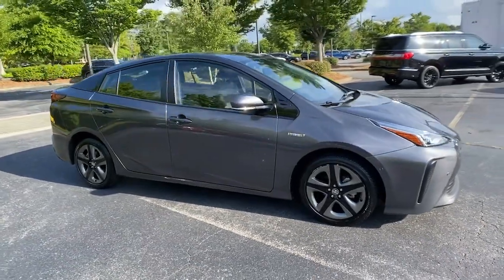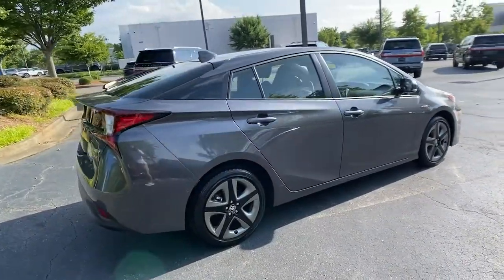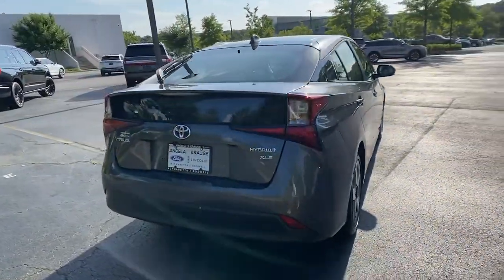Take a moment to check out the 2020 Toyota Prius. This vehicle is an outstanding buy with fewer than 15,000 miles on the odometer.